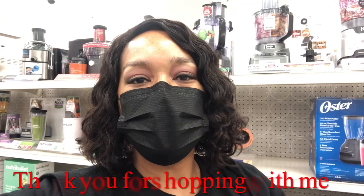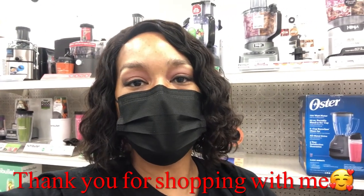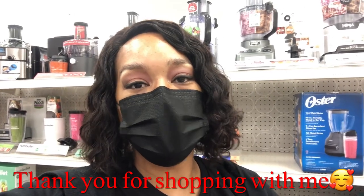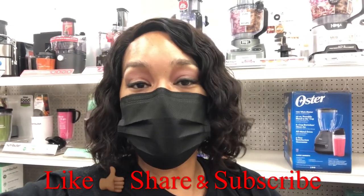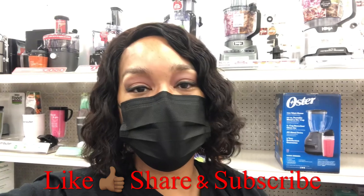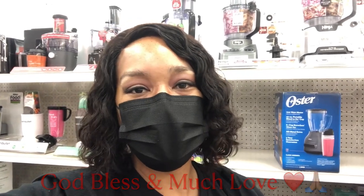Okay guys, so this is going to end all the kitchen appliances that are on sale right now at Target. Comment below and let me know — did you see anything you're going to come here and get for the holidays, for someone special or for yourself? Don't forget to like, comment, subscribe and share. I'm so excited for the holidays — this is my favorite time of the year. God bless and I'll see you guys in another video!